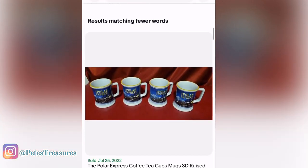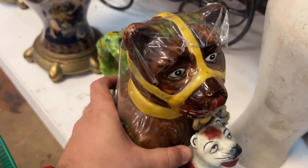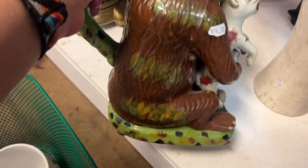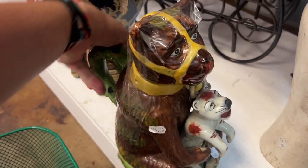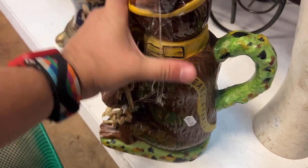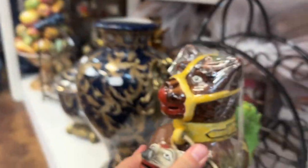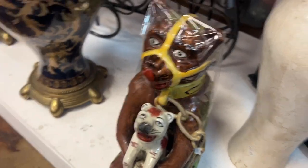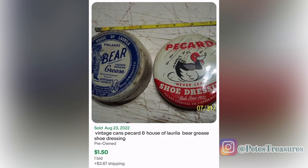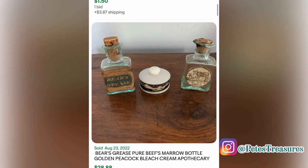On the bottom shelf I found this interesting piece — it looks like a decorative container, almost like a stein with a handle, but it's for bear's grease. It did have packing tape on it which hopefully doesn't damage it, but it was already damaged on the chain and base — which is another reason I didn't get it, plus it was $24.